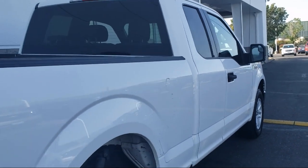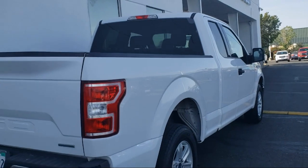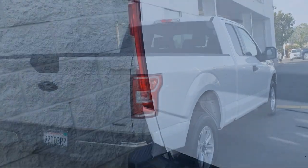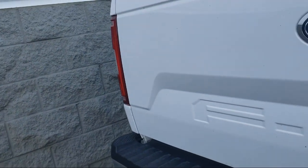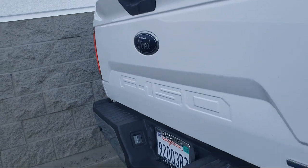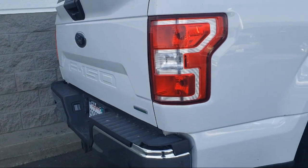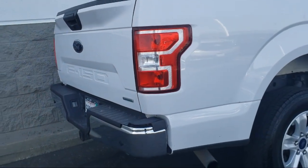Here at Mizeh Chevrolet, customer service is our top priority. Our friendly and experienced staff will make the transition into your next vehicle as smooth as can be. Let us prove to you why so many people trust us when it comes to buying their next vehicle. Let us help you drive home in a vehicle that is just right for you. So come visit us here at Mizeh Chevrolet — you'll be glad you did.